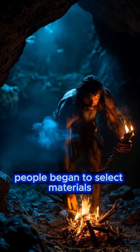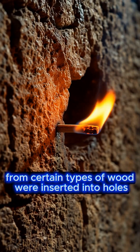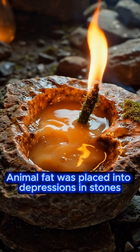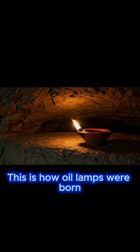Over time, people began to select materials that gave off more light when burned. Splinters from certain types of wood were inserted into holes in the wall, where they burned slowly. Animal fat was placed into depressions in stones, and a wick made of moss was added. This is how oil lamps were born.